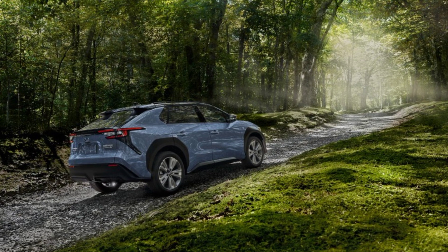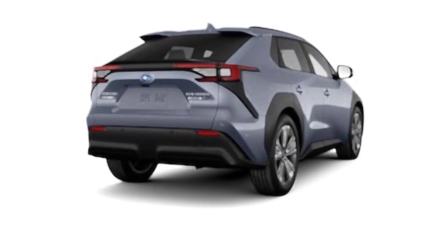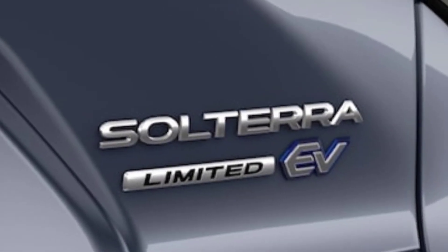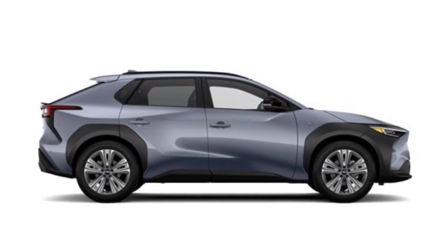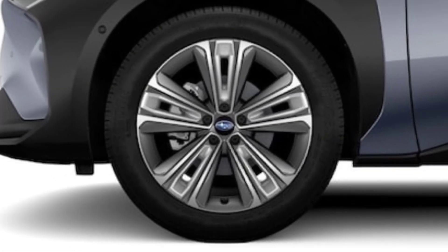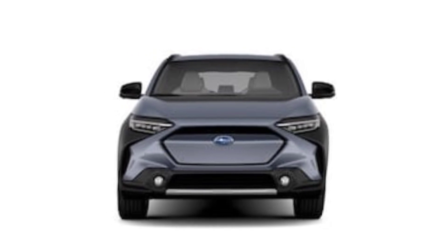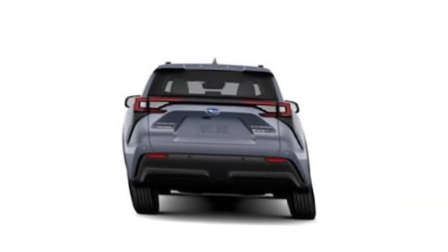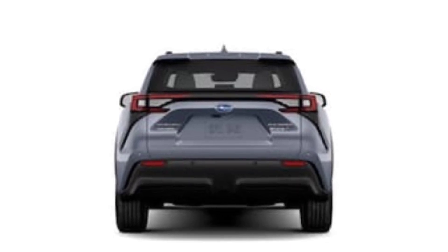Here are the cons of the Subaru Solterra Touring 2023: shorter driving range than many rivals and a bland interior. Pricing: in the United States it is $44,995; in Germany it is €47,831; in Australia it is AU$73,306; and in Moldova it is MDL 854,905.